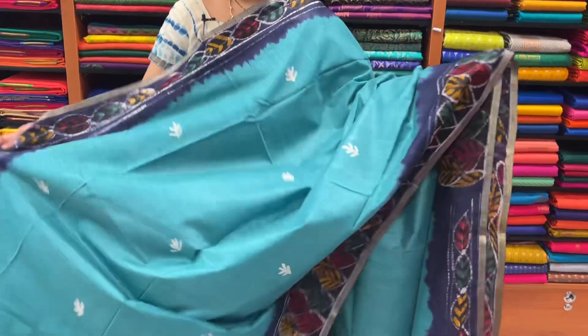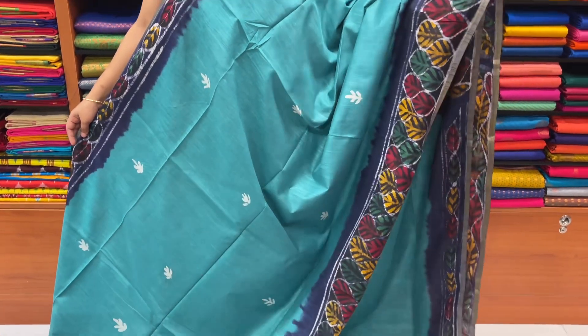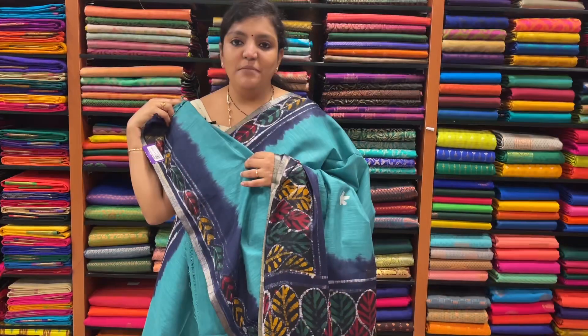Sari price is ₹1,730. Sari number 2. This is a ramagreen, navy blue color combination. This is a hand batik print. This is a blouse.